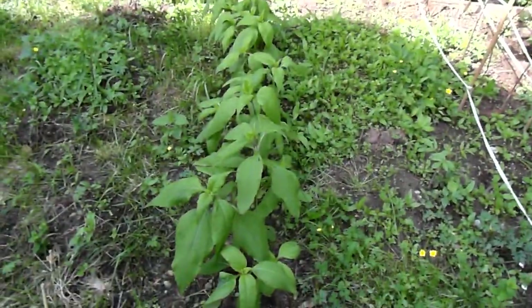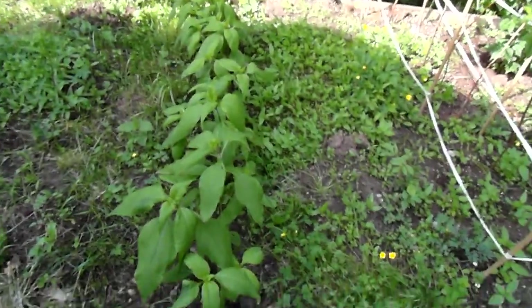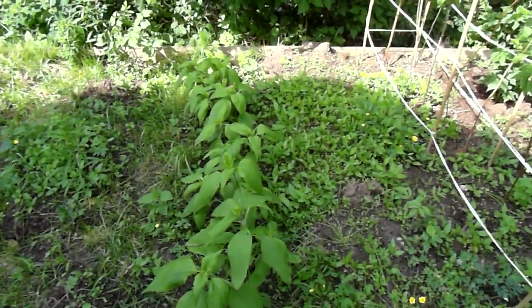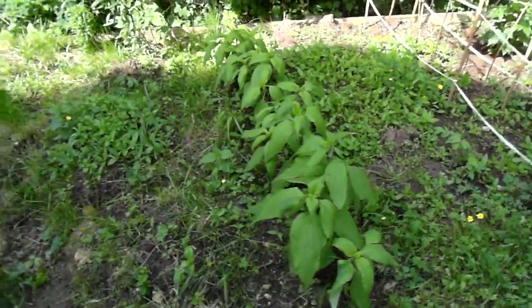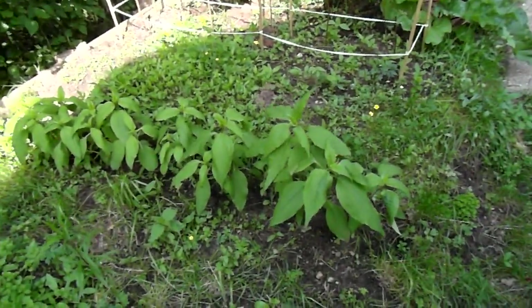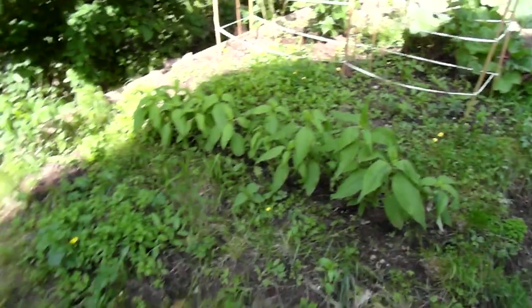That's a yellow raspberry — I've never had that. And this line is 'jordärtskokka' in Swedish — I'll have to translate that and type it in the YouTube comment section. Yeah, so that's it — that's the whole garden!